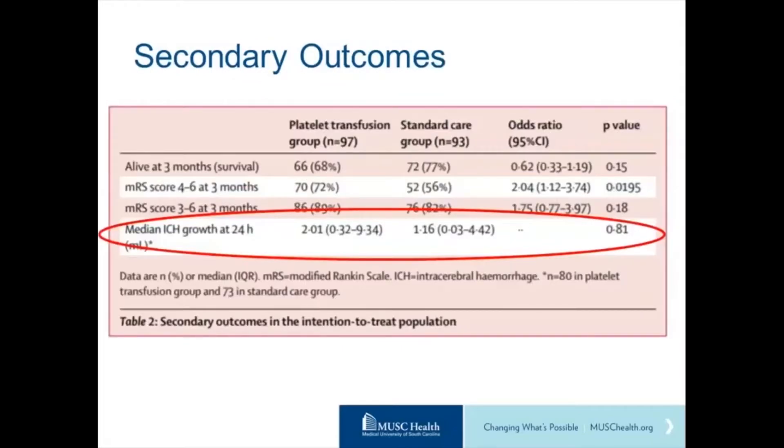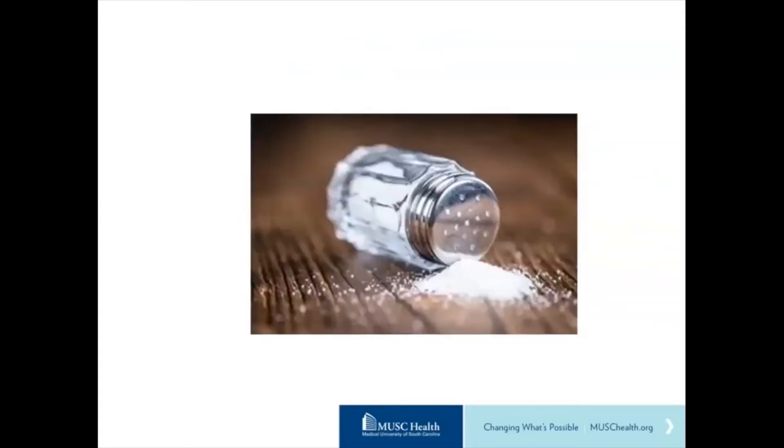Looking at the secondary outcome of ICH growth, there was really no difference. We know that preventing ICH expansion is an important goal and definitely affects outcome — blood pressure control is proven to help — but giving platelets did not change that. The odds ratio and p-values were not significant. Patients who received platelets did not have any less hematoma expansion.